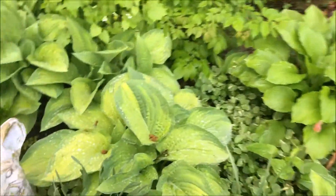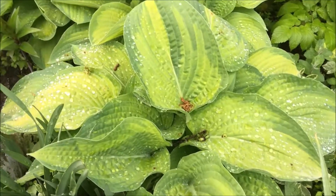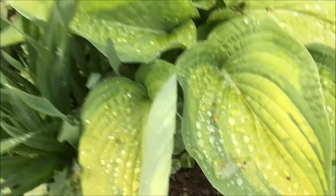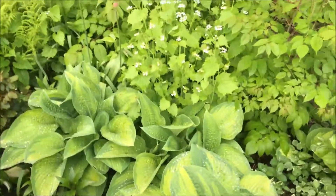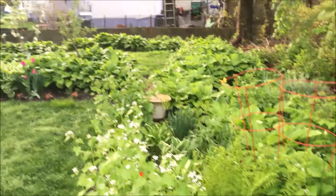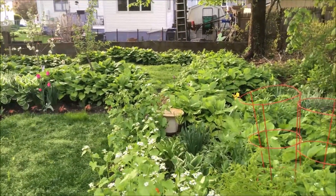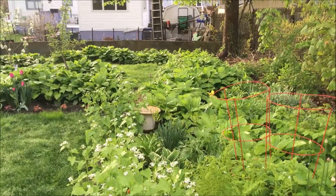I just love these hosta leaves — that's why I came out, so that you can see the hostas right after the rains and see how the water just bubbles up on them. It's just so lovely. Could you hear the birds along with the airplane?